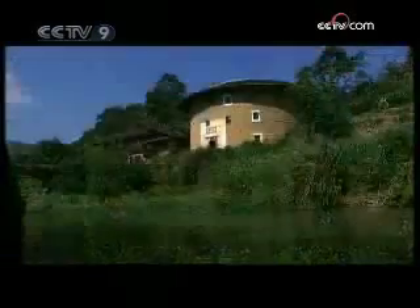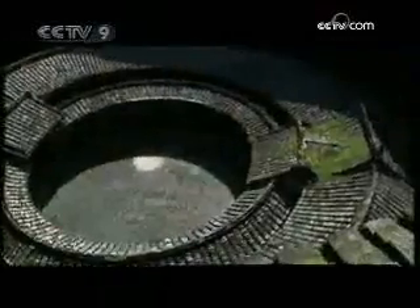Probably the most visually appealing earthen buildings are the round ones. Starting from the center, they extend outwards in magnificent circles, resembling ripples on water.